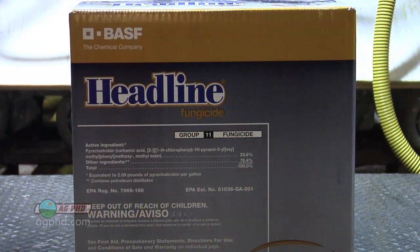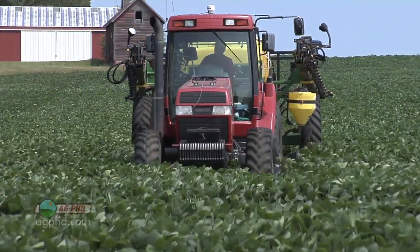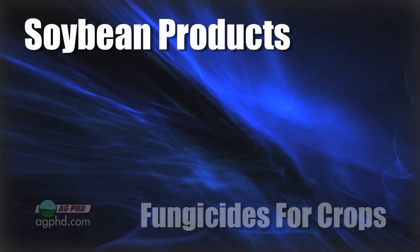Well, when am I going to have time to do this? I've got all these other things I've got to do out in my fields. The good thing with fungicides is they can be tank mixed with other operations. So in wheat, for example, if you've got to spray some broadleaf weeds, you can mix a fungicide in with pretty much anything you'd be spraying for broadleaf.